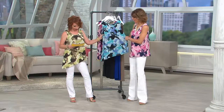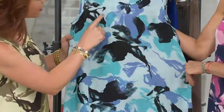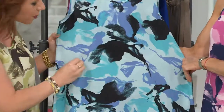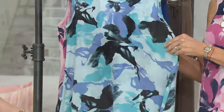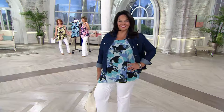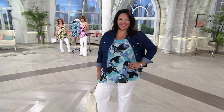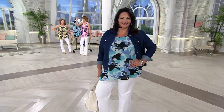The blue is so fresh. There are periwinkles and aquas and black, and even the background color is almost like a light soft bluish gray — it's not a pure white. Think about how many different things you can wear this with. Look at it on Maria with the jean jacket and the white pants. That is the top you put on with anything and you are set to go.